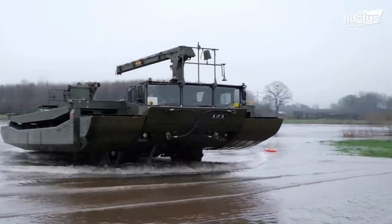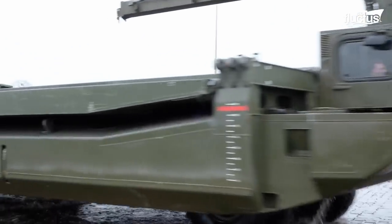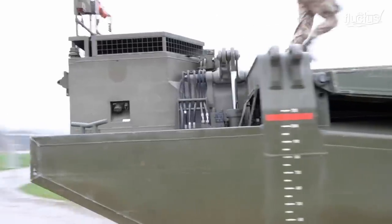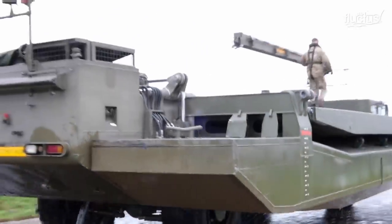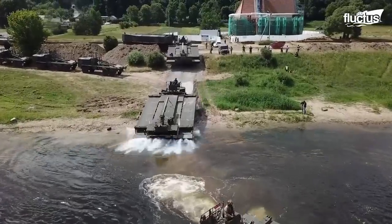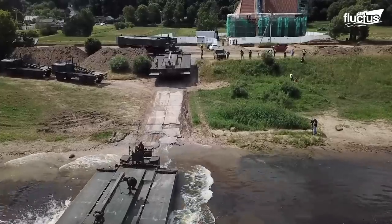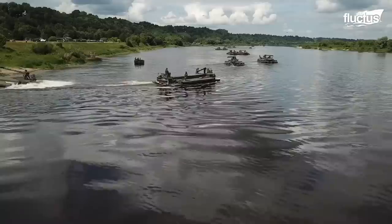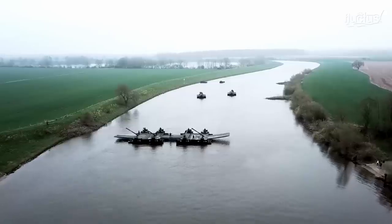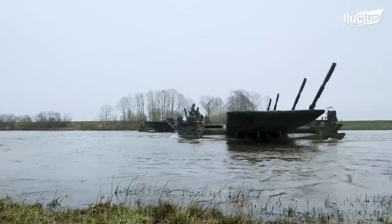This is the M3 amphibious rig, also known as the M3 bridging and ferrying system, manufactured by the German engineering firm EWK near the end of the last century. It essentially functions as a self-deployable floating road.